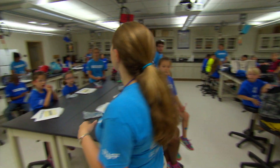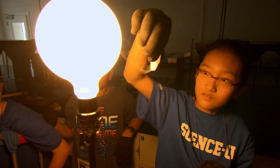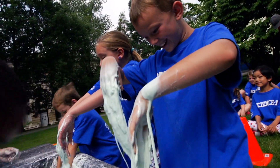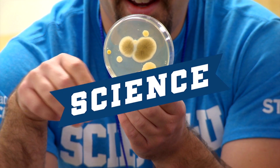We love science! Yes, we do. We love science! Yes, we do. When I say science, you say you. Science! You. Science! You.